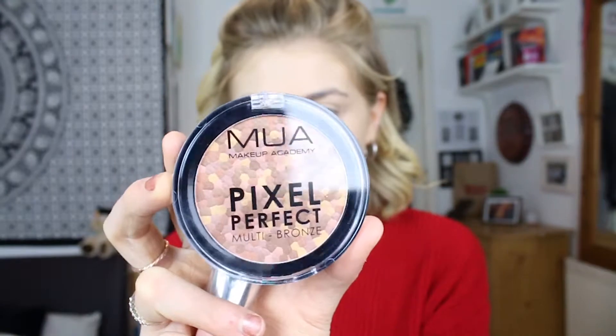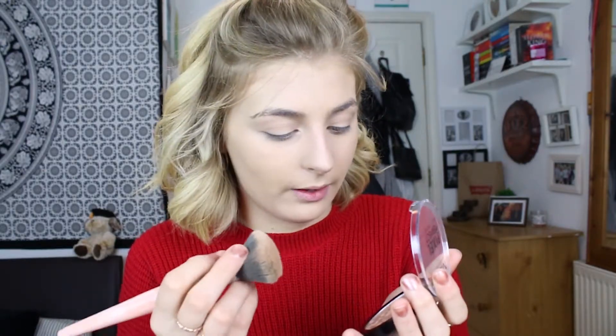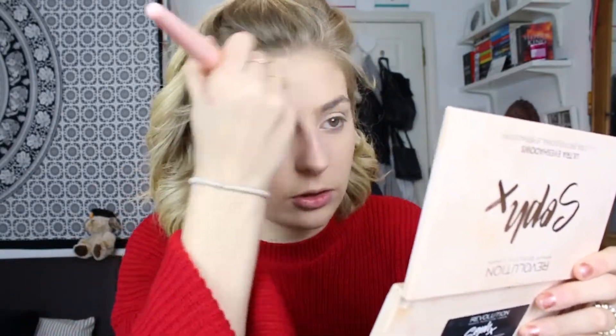Now I'm going to use the MUA Pixel Perfect Multi Bronze - it's such a weird product because it's got loads of different shades of bronzers in one pan - pinks, purply tones, dark browns, light browns, even yellow. It's meant to give you a really unique glow. I got the shade Terracotta Glow and this cost me £3. There is no fallout at all. Some bronzers are really harsh but this went on straight away as really natural - so good! I think that is my base makeup done.